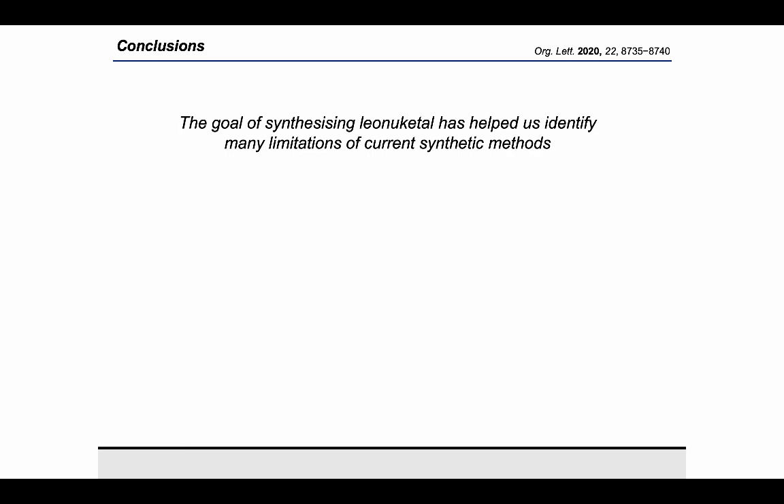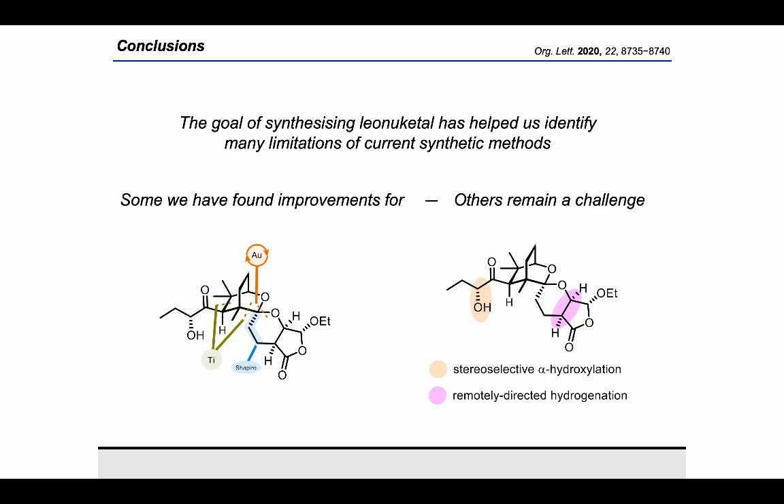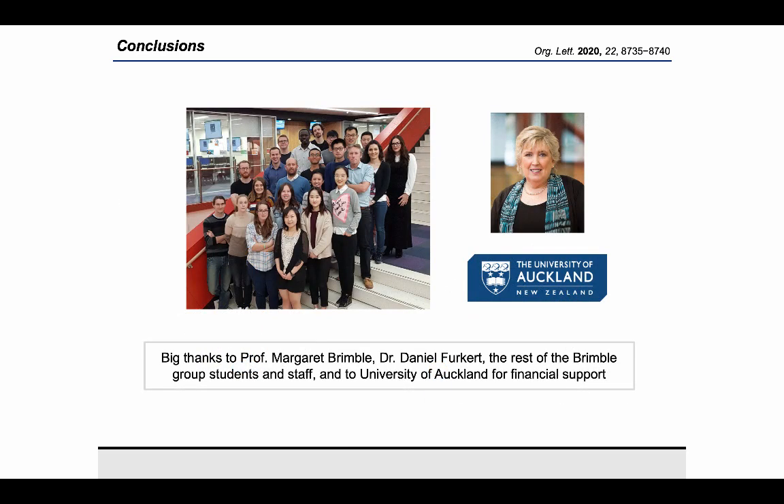To summarise, the goal of synthesising Lianu Ketel has helped us identify many limitations in the current synthetic methods. For some of these we have found improvements, while others still remain a challenge. I'd like to thank Professor Margaret Brimble and Dr. Daniel Furkett for supervising me during my PhD, and the rest of the Brimble group for being such a great bunch to do my PhD with. Lastly, I'd like to thank Matthew for inviting me on this video podcast, and I'd like to thank all of you for listening.